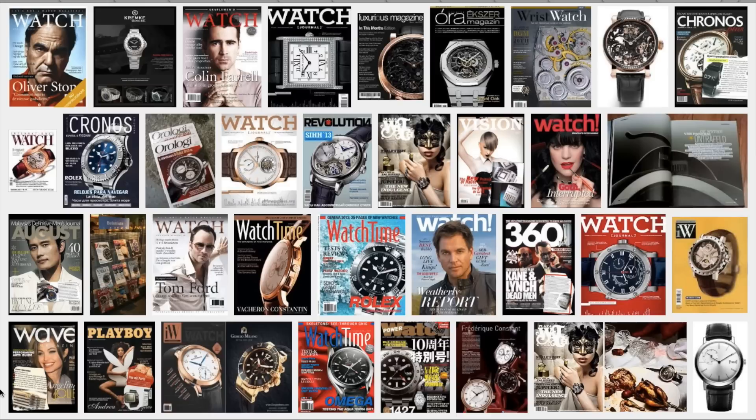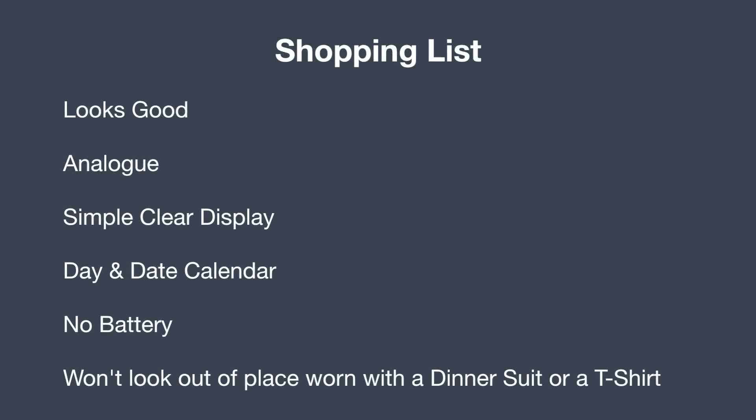I recently had to dress up for an event and didn't have a watch that was suitable to wear with the outfit, so I decided — top of my shopping list — get a new watch that looks good. It also has to be analog. I want one with a nice clear display, it's got to have a day and date calendar, I don't want it to have a battery, I want some sort of automatic mechanism, and I want a watch that won't look out of place whether it's worn with a dinner suit or with a t-shirt.